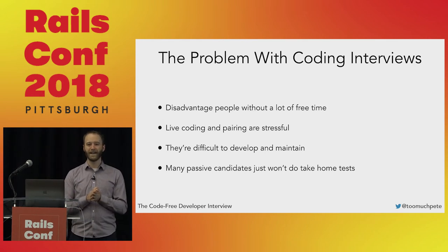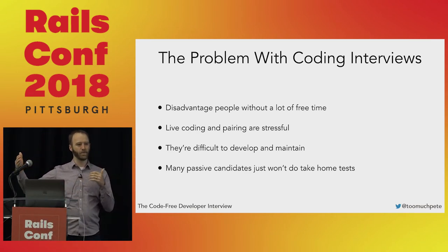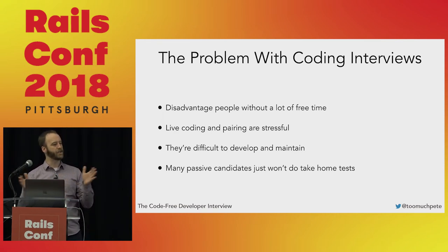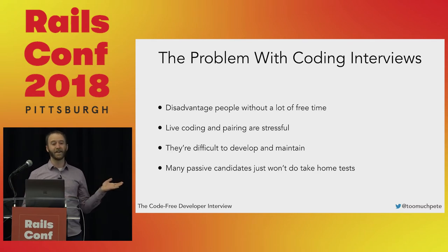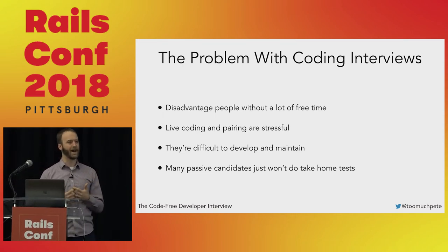They're also difficult to develop and maintain. It's really hard to develop a take-home code challenge that accurately evaluates a senior's skill. It's easy to develop one that tells you if somebody can program at all, but how do you modify it to let a senior show what they can do in a reasonable amount of time? And then you have to maintain these challenges — make sure they continue to work and that you don't put your candidate into dependency hell. In an industry where hiring is hard, if you're trying to poach from companies where people are mostly happy, they're just not going to do your code challenge. All of these things fight your goals of hiring good people as quickly as possible.